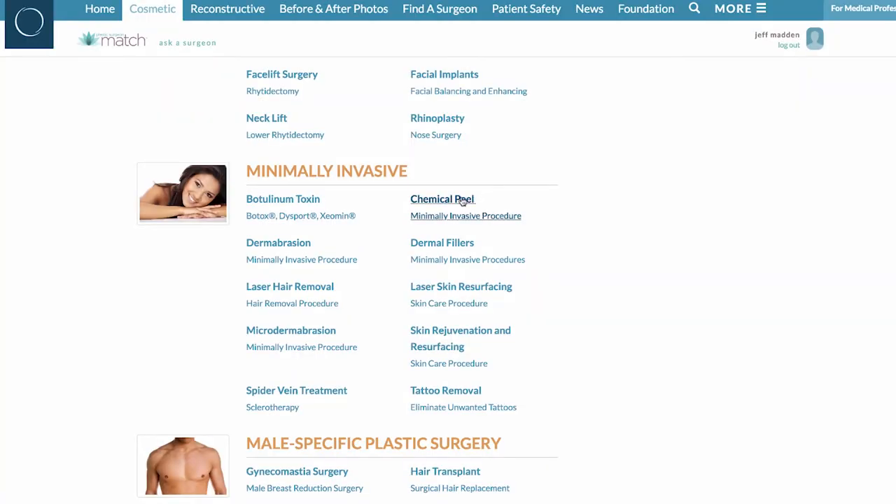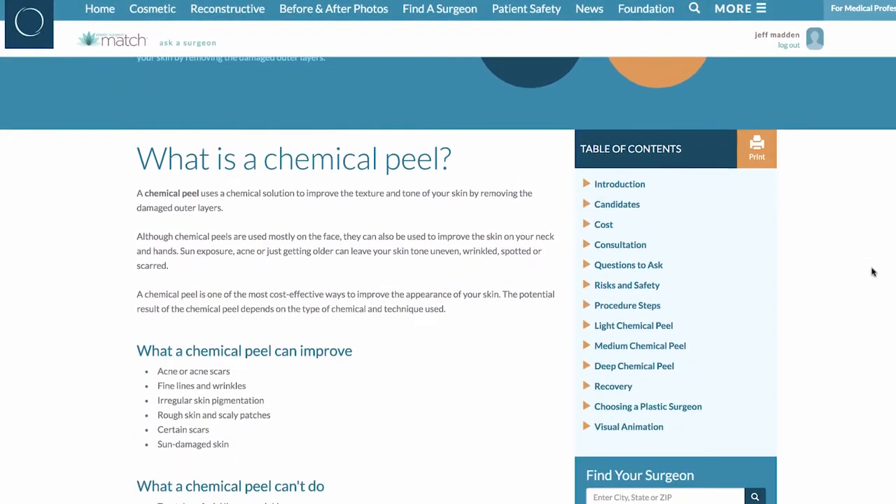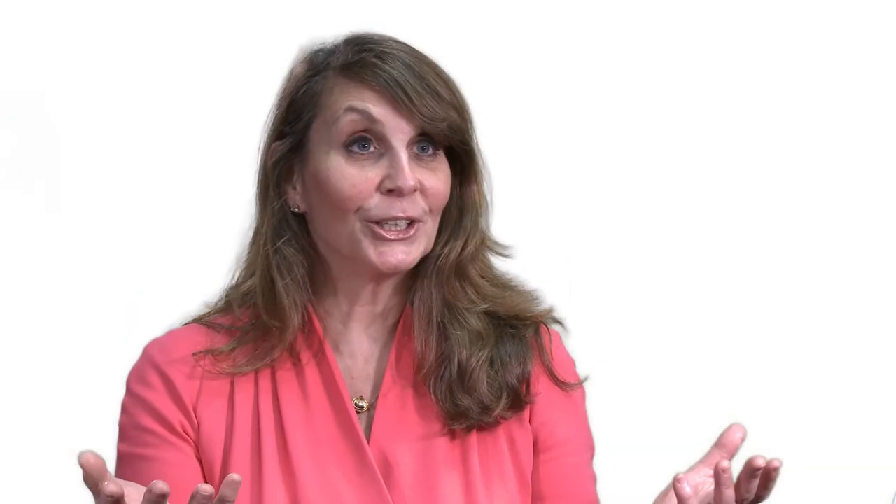On our website, we show before and after photos. We have interesting information about the procedures. You can learn and then come in with questions that are tailored to your particular interest. Visit us at PlasticSurgery.org.